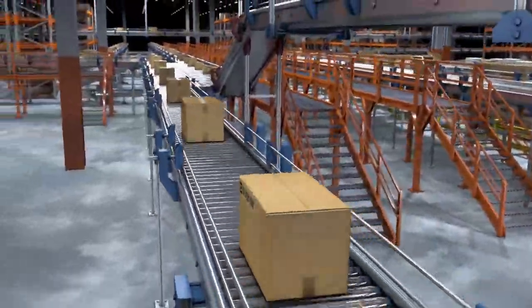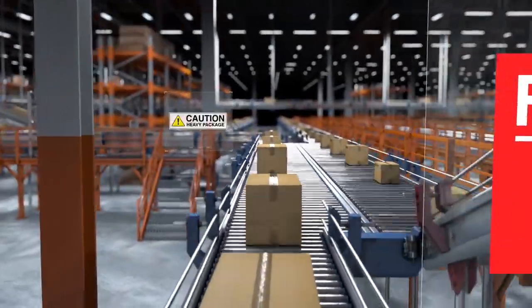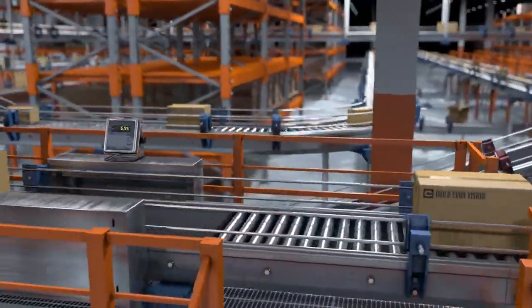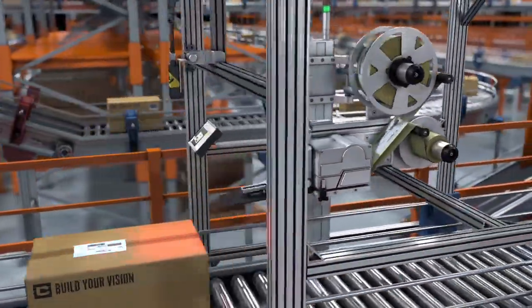Some packages require hazmat, fragile, or other special shipping labels. There are stringent safety regulations concerning the placement and quality of these labels. To avoid fines or other consequences, companies must verify that labels are clearly printed and correctly placed on the package.